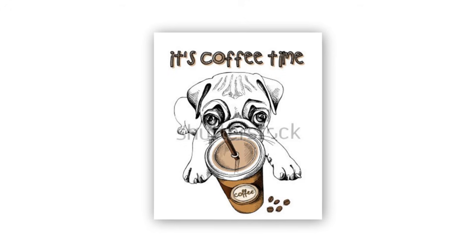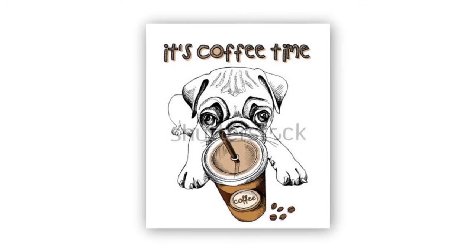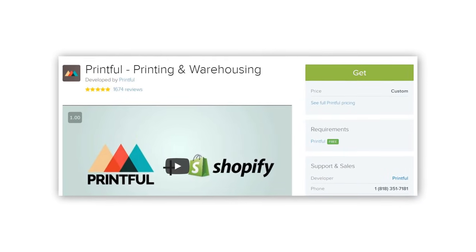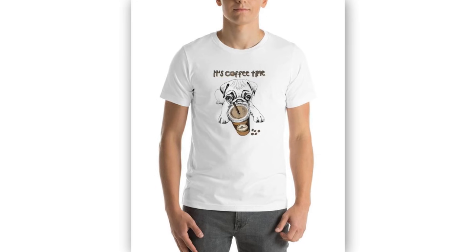We've had tons of requests from people asking us to talk about print on demand, which is kind of like another form of drop shipping, but it doesn't use AliExpress. How it works is you take a piece of artwork, install an app like Printful into your Shopify store, which will put that artwork onto different items like t-shirts. When a customer orders a t-shirt, Printful will print that individual t-shirt and ship it directly to your customer, which is why it's called print on demand and could arguably be called a form of drop shipping.